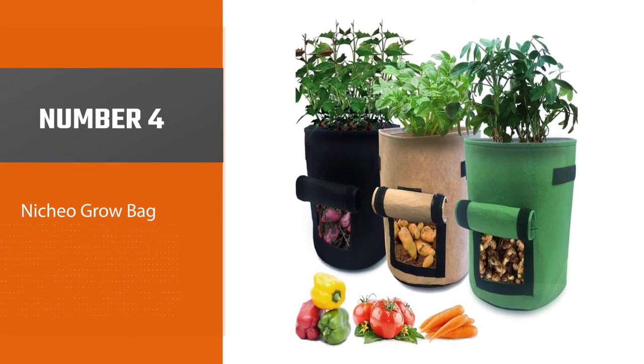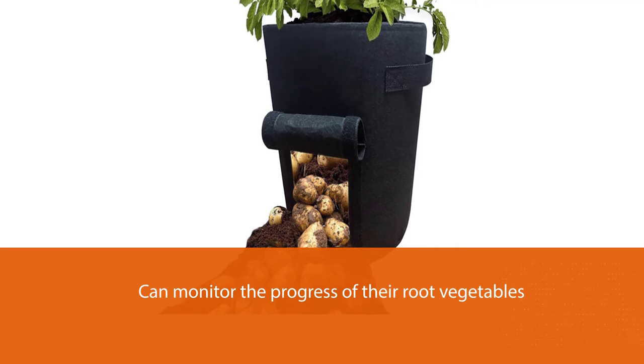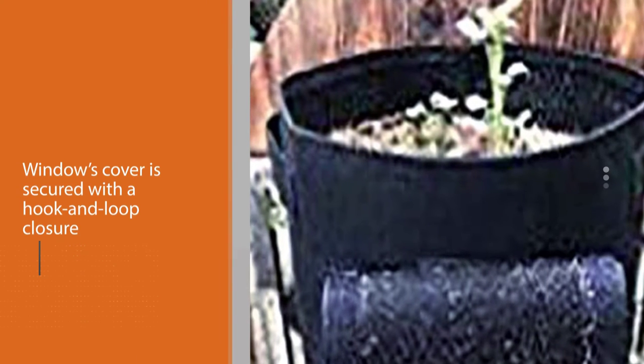Number four: Nichio grow bag. These 7-gallon grow bags have a window through which gardeners can monitor the progress of their root vegetables. The window's cover is secured with a hook-and-loop closure that opens to allow gardeners to harvest vegetables through the opening. The bags have reinforced handles on the sides, though the handles don't protrude very far, resulting in a seamless look.